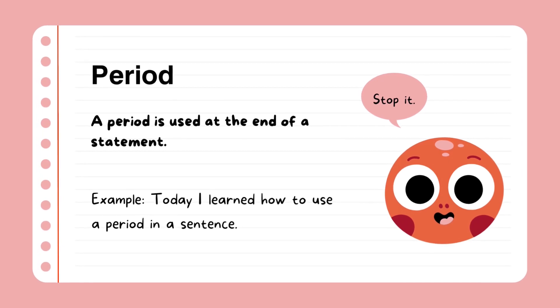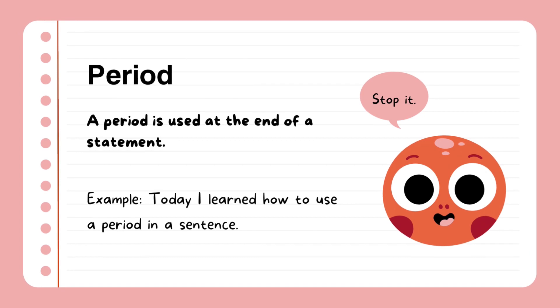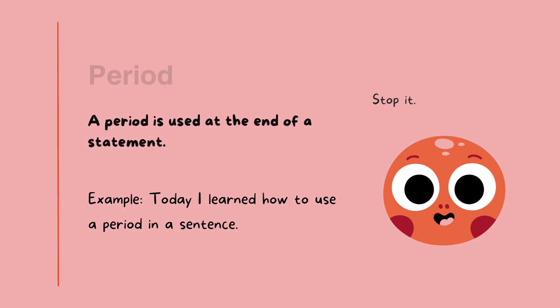Period. A period is used at the end of a statement. Example: today I learned how to use a period in a sentence. That means when you're done with the sentence or the paragraph, you must put a full stop.